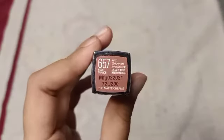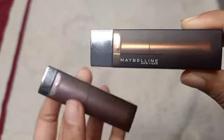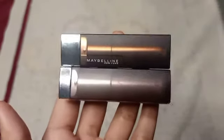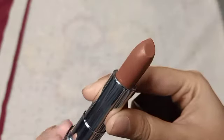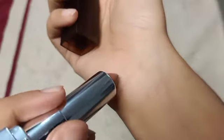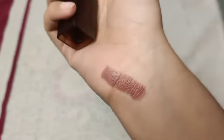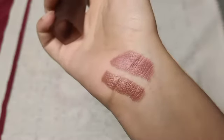Next I have is Maybelline Lipstick in shade Nude Nuance 657 — a brown shade. At first I thought Amazon had sent me a fake lipstick because the packaging looked very different from my older one. But after a little research I found out Maybelline has changed their packaging. I will show you the shade swatch — it is a brown shade and for fair to medium skin tone it will look very good.